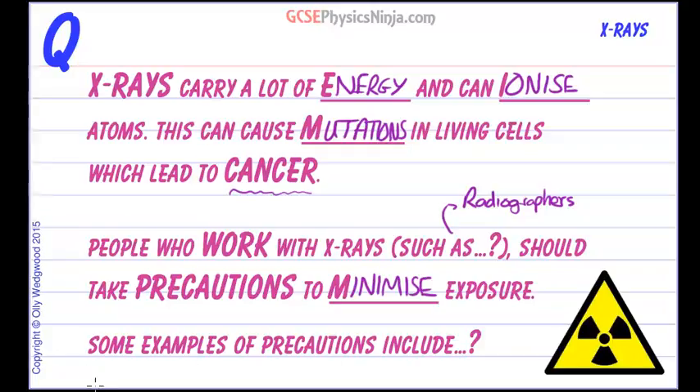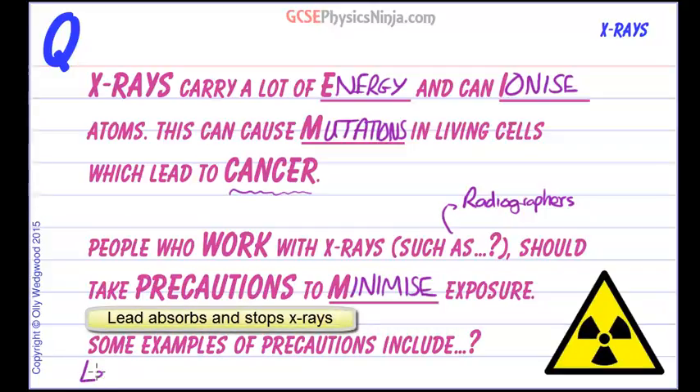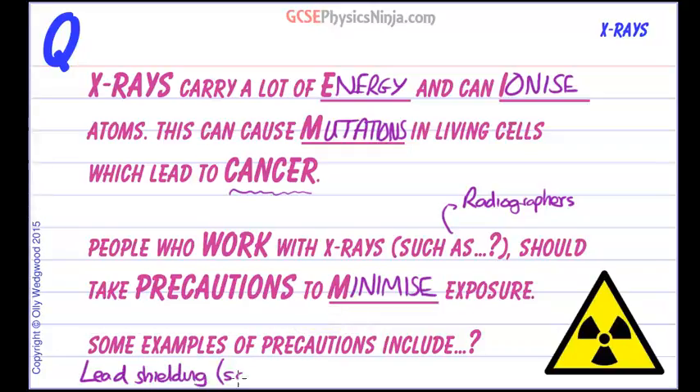Some examples of precautions include shielding themselves behind a lead screen — lead shielding — which could be a screen or even an apron if they are not able to go behind a screen. They should also wear a film badge or dose meter, which will measure the X-ray dose they receive over a period of time, allowing them to control their exposure by keeping an eye on that film badge.